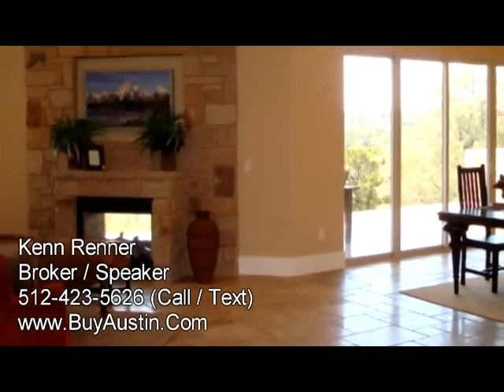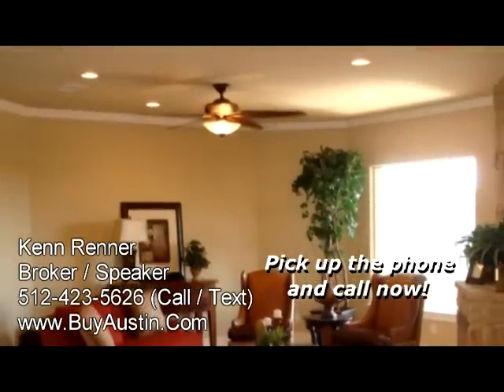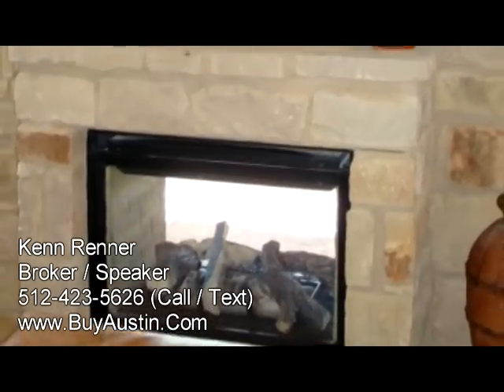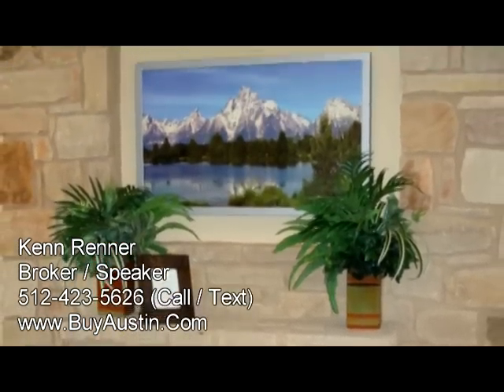The family room is large and spacious and features an oversized Hunter Douglas ceiling fan. Enjoy the beautiful picture window overlooking Lake Travis and the stone see-through fireplace that you can enjoy both from the inside and the outside of the home.